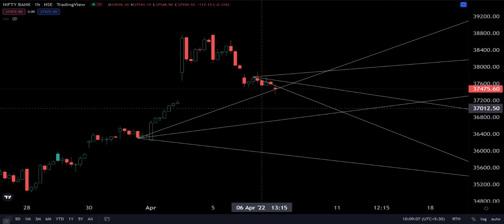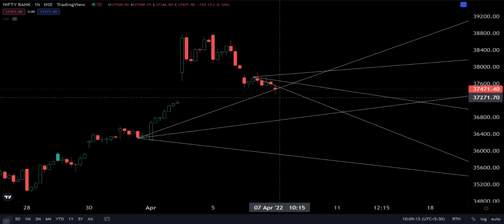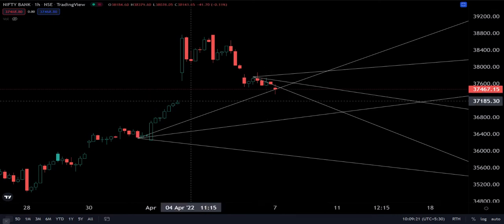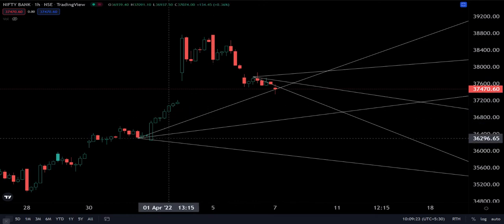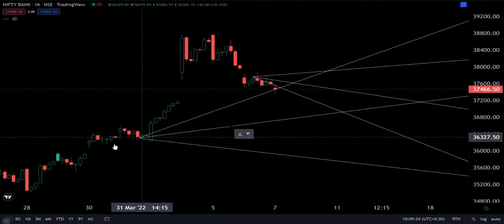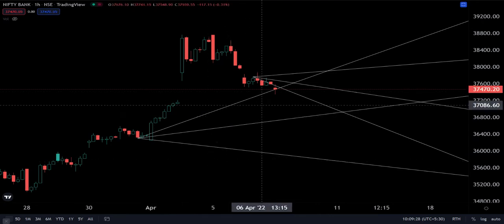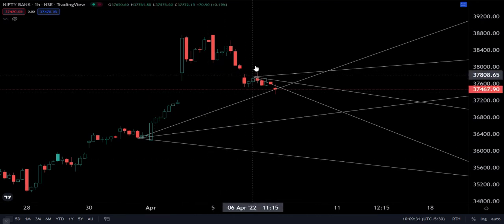Good morning. Let's have a look at the Bank Nifty trading range, its support and resistance levels for today's expiry. We are looking at the hourly chart. The lines emanating from the support level going up are your supports, and the ones emanating from the high going down are your resistance levels.